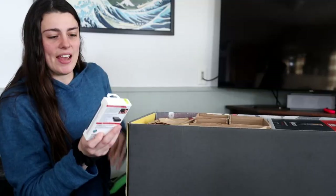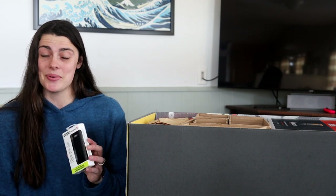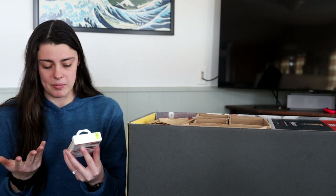Next I have a Zippo heat bank. This looks like it's a 2600 milliamp power bank, which is honestly not a lot of power — the ones I carry on the AT, I had a 13,000 and a 5,000, so this is half the power of my smallest battery bank. But it also functions as a hand warmer, so it's a dual-purpose piece of gear that can keep your hands warm for up to three hours.